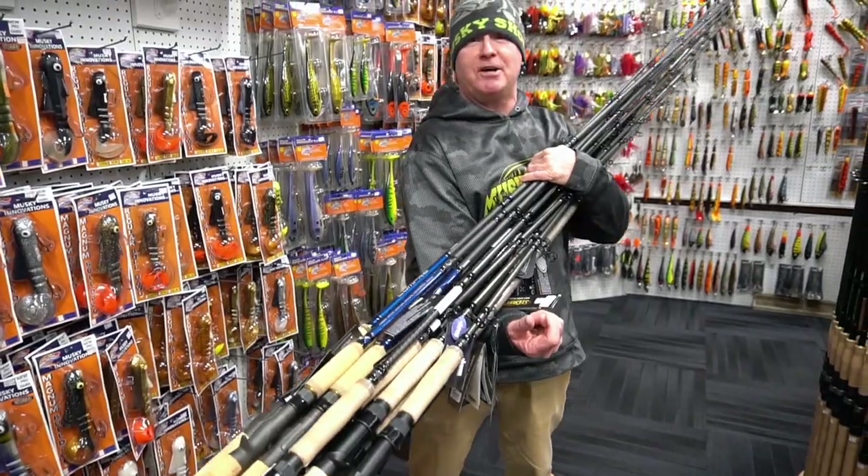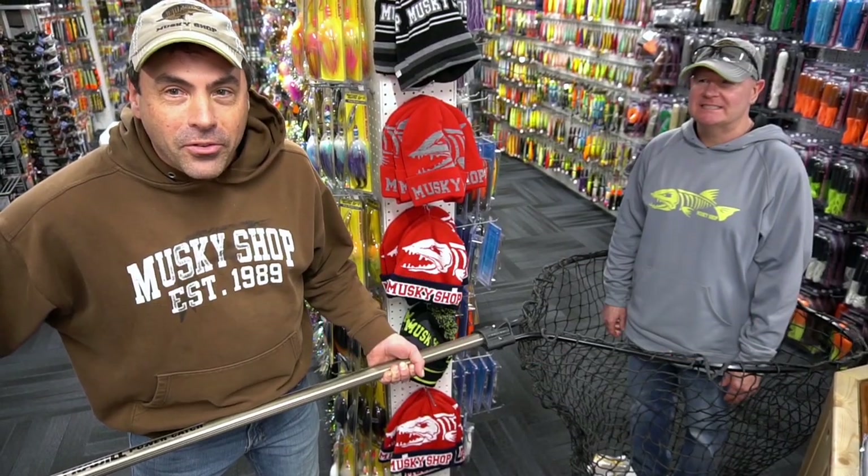If you can't make it to the Milwaukee muskie expo this weekend, be sure to check out our sale. We've got free shipping at muskyshop.com on all the oversized stuff — rods, tackle boxes, and everything else on the website. Thanks a lot.